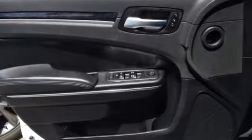Additional features include aluminum wheels, gas pressurized shocks, and heated and ventilated leather bucket seats.